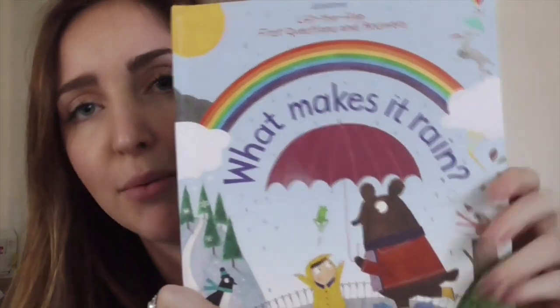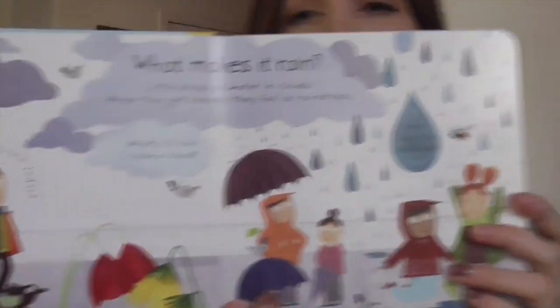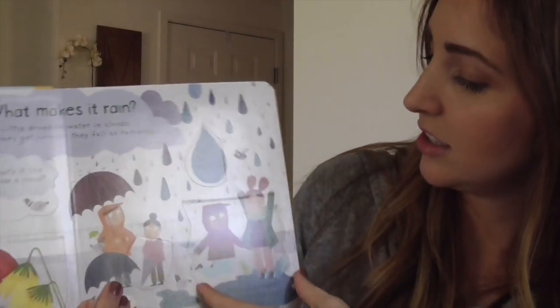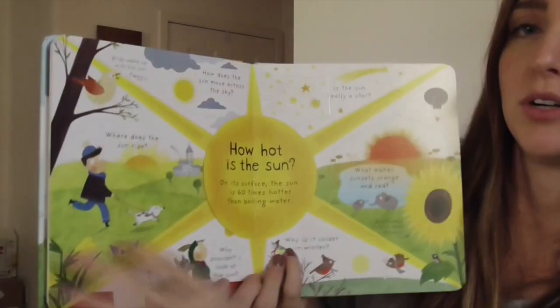This is another Lift the Flap Question and Answers book we got — What Makes it Rain? It's one of those flap books. Talks about the weather. It's a science book for preschoolers.